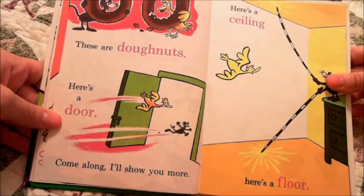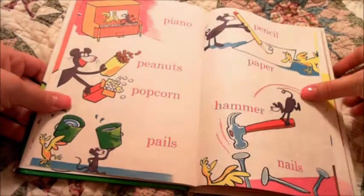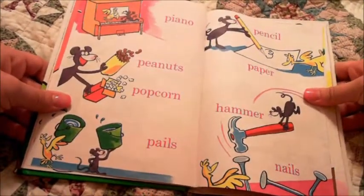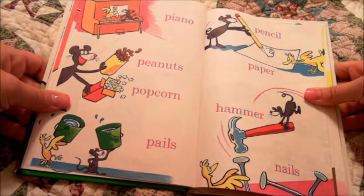Here's a ceiling. Here's a floor. Piano, peanuts, popcorn, pails. Pencil, paper, hammer, nails.